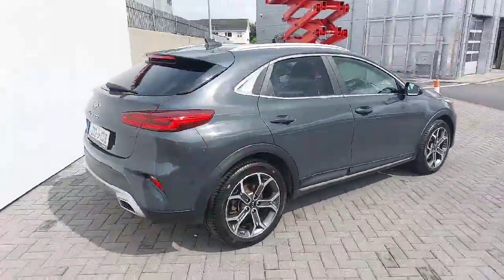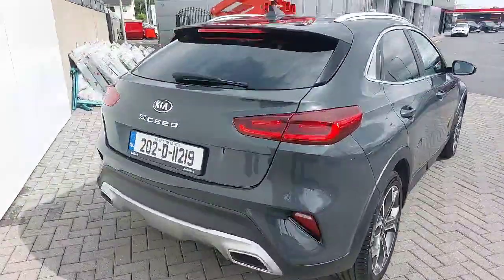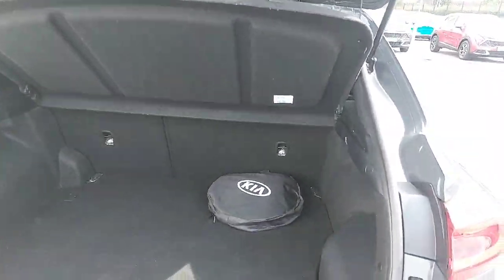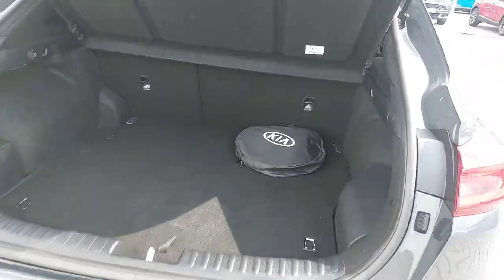To the back of the car you have rear parking sensors and reversing camera. As you can see here you have a generous size boot space with your charging cable in the back.